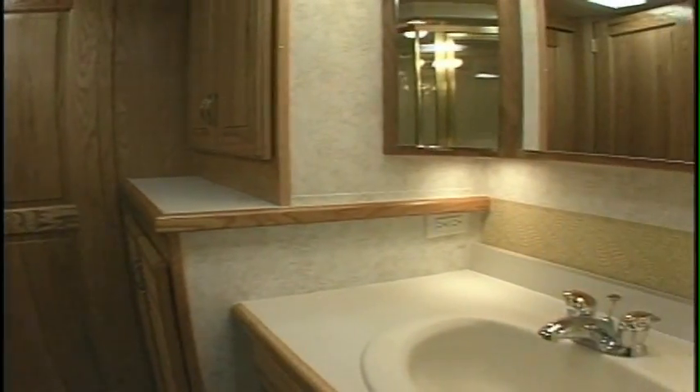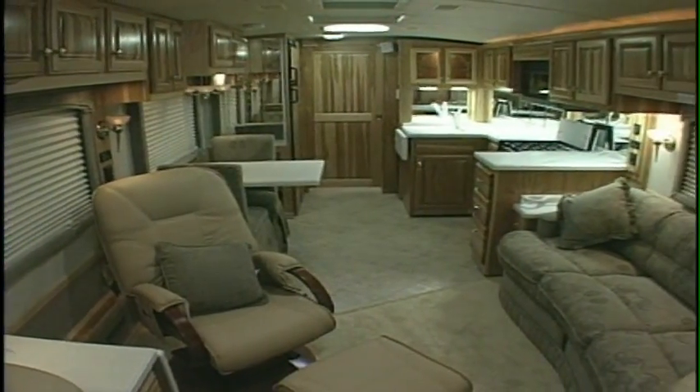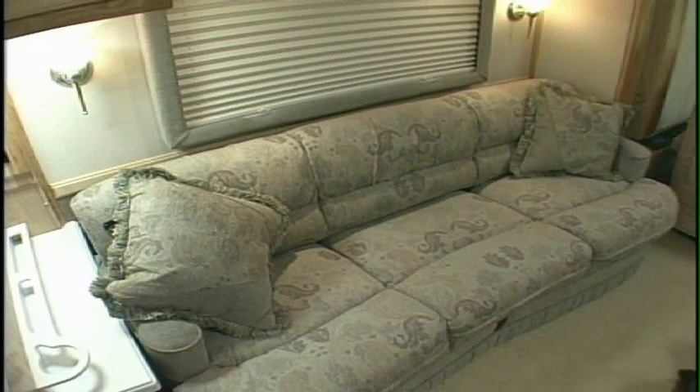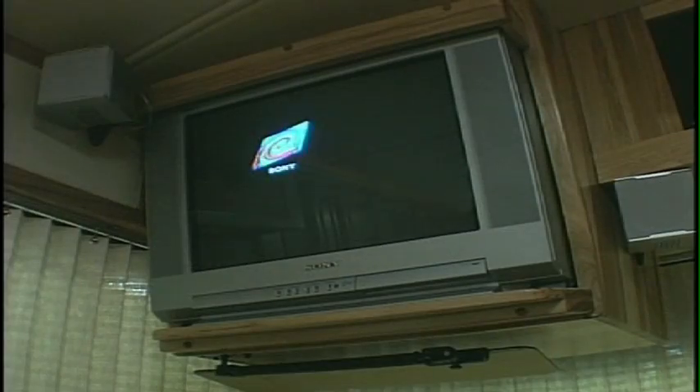The Land Yacht's lounge area offers the finishing touches that elevate your experience from camping to really living. Comfortable seating for six in available ultra leather and designer fabrics offers plenty of room to relax, and there's a state-of-the-art entertainment system up front to keep everyone entertained.